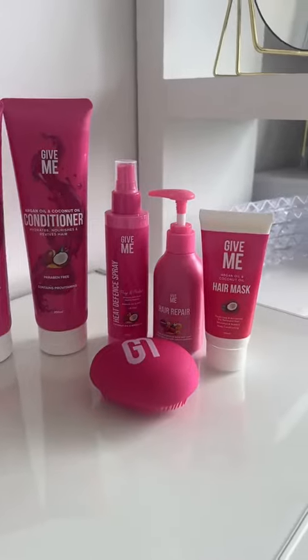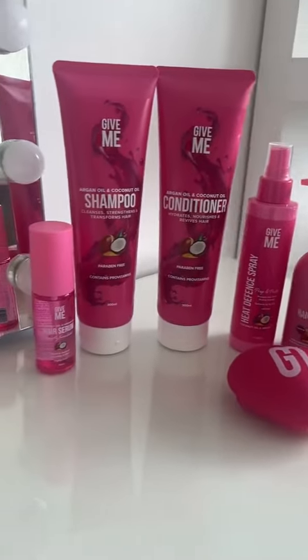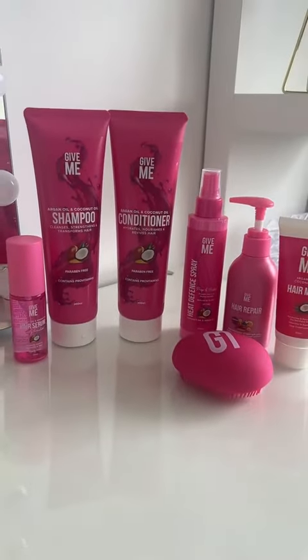So as you guys know, I have moved house and I'm not gonna lie, I'm looking a little bit crusty at the minute. My hair is in need of a good bit of love and I haven't used my new shower yet, so we're gonna go and test that. I'm gonna treat myself and my hair and give myself a pamper with the Give Me Cosmetics Little bundle.